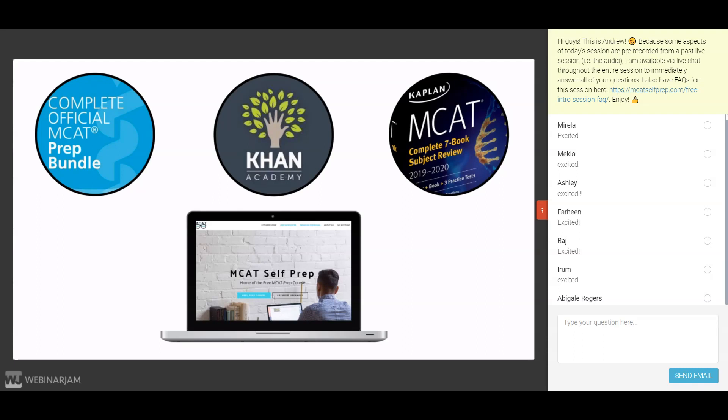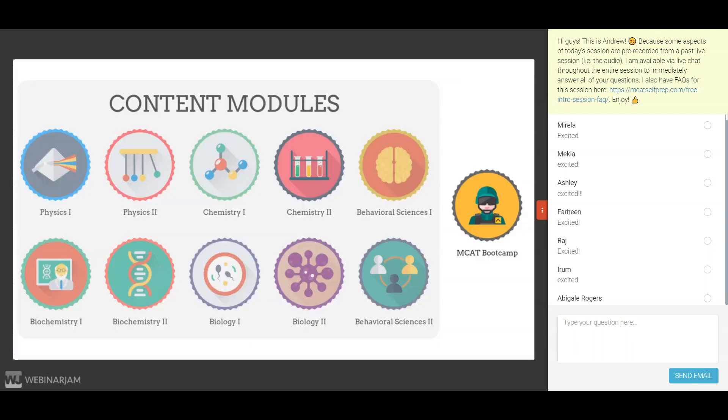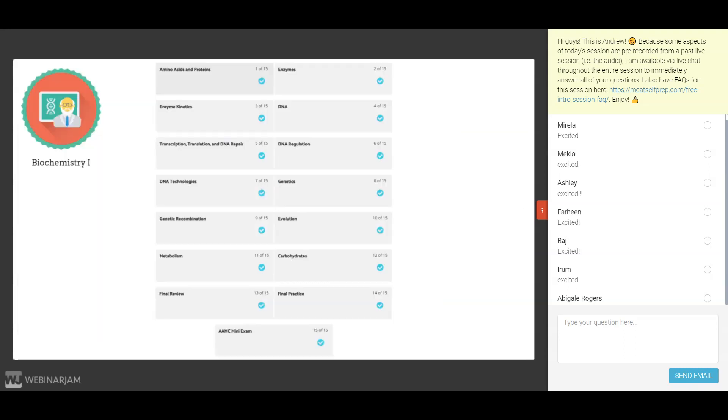For this reason, we've integrated these resources into the 10 content modules of our free MCAT prep course. Each of the 10 content modules contains 15 lessons, and the first 12 lessons of each content module focus on helping you master the content through video playlists and reading assignments. Let's take a look at the contents of one of these lessons.